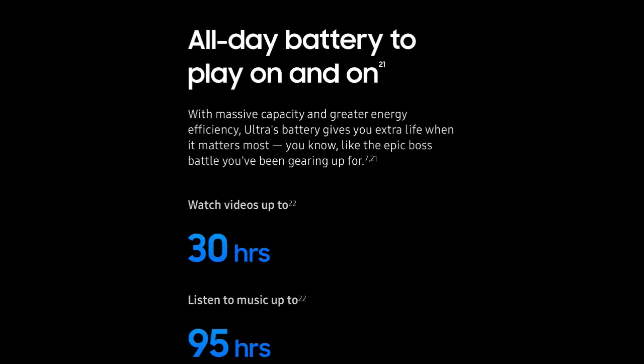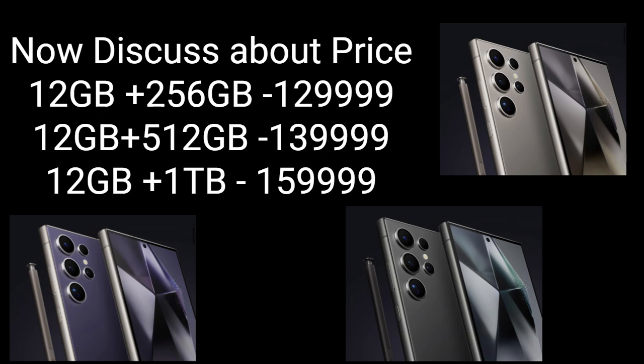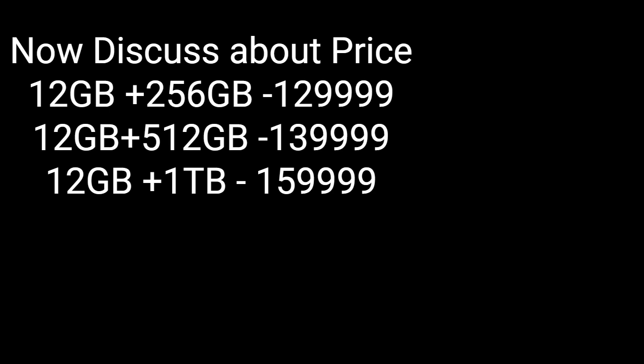In this phone you get a 5,000 mAh battery which runs for a day. Now let's discuss price. The 12GB 256GB variant is priced at 12,999; the 12GB 512GB variant at 13,999; and the 12GB 1TB variant at 1,59,999.